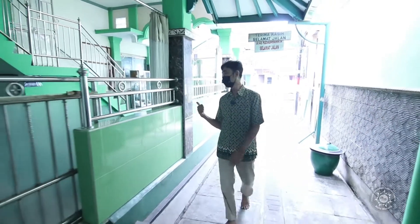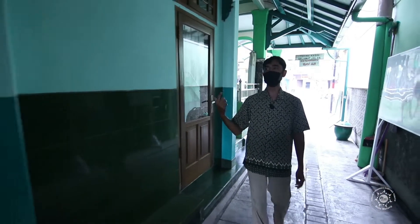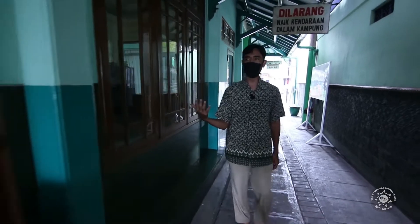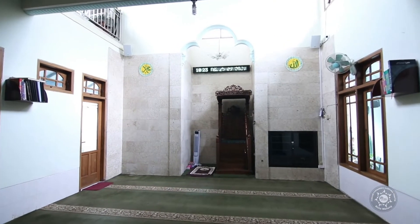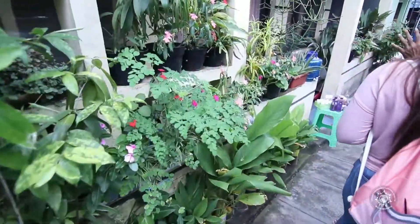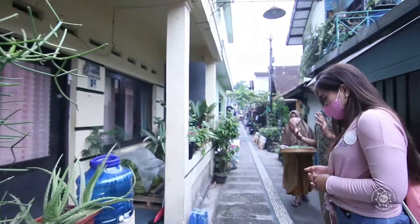Di sini, kalau mau istirahat setelah capek keliling kampung, bisa di sini sekedar melepas penat atau mau sholat, ibadah. Kami punya fasilitas masjid yang cukup lumayan luas. Ini kami sebut bagian rumah kelor. Beliau produksi total produk berbasis kelor.